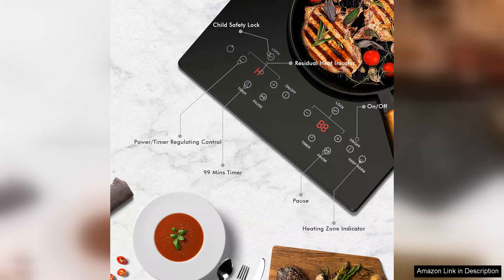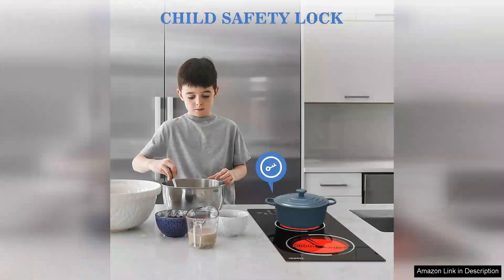The two burners heat up quickly, allowing me to prepare meals in record time. I appreciate the adjustable temperature settings, which give me precise control over the cooking process.